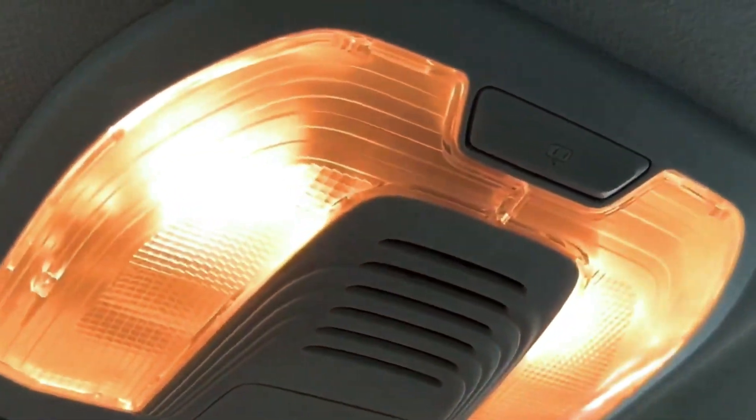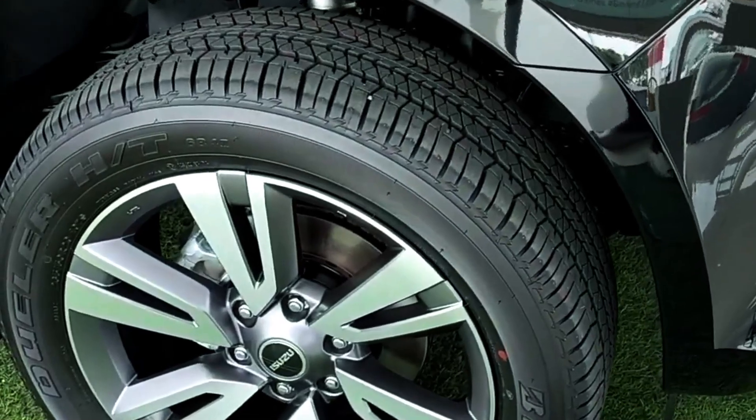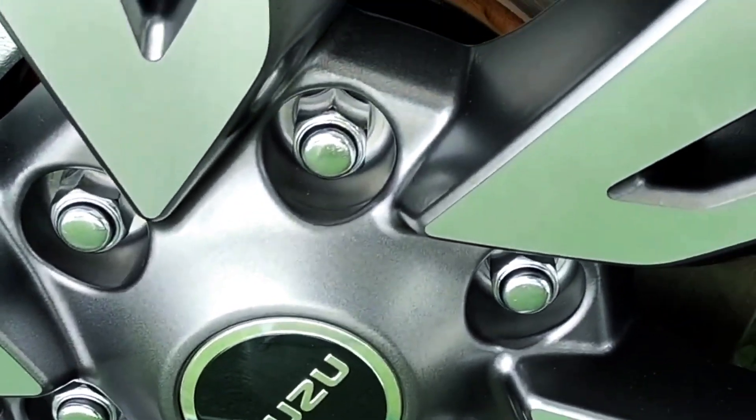Spacious and functional interior. Inside, the MU-X offers a spacious and functional interior designed with families in mind. With three rows of seating, it comfortably accommodates passengers, and the foldable rear seats provide ample cargo space when needed. The cabin features durable materials and practical design elements, making it suitable for both daily commutes and weekend adventures.